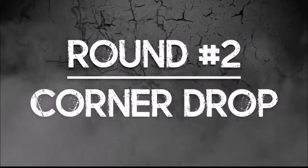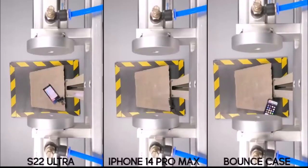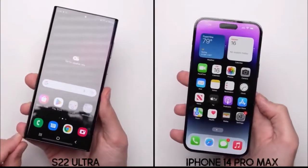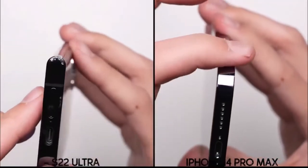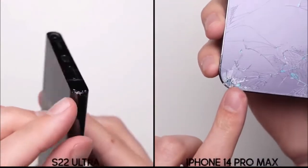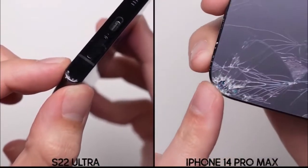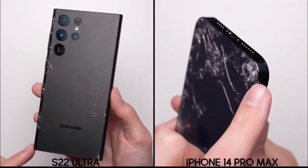Round number two, corner drop. After the corner drop, neither phone comes away unscathed. Both phones suffer some scuffs to their corners, where it looks like the scuffs on the Galaxy's aluminum run a little bit deeper compared to the iPhone's stainless steel. However, on the iPhone, the rear glass now looks even worse than before, with chunks of glass missing right there at the point of impact, where on this deep purple color, it turns out the iPhone has some blue underneath it, which is pretty cool. But overall, this is too close to call, so it's a tie in round number two.